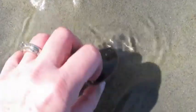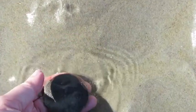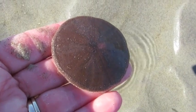Sand dollars love to burrow under the sand. They're trying to stay cool, they're hiding from predators, and they're trying to stay put so a big wave doesn't take them either out to sea or wash them up on shore.